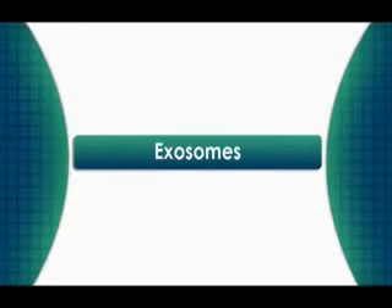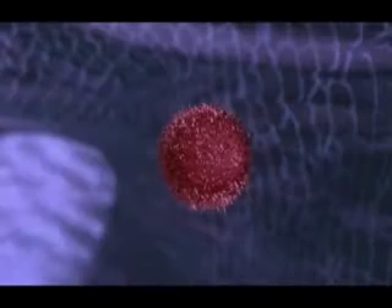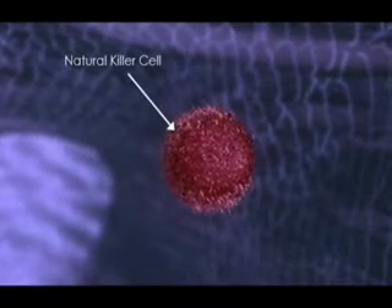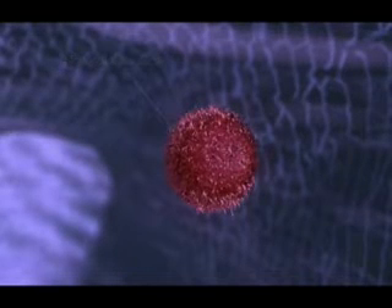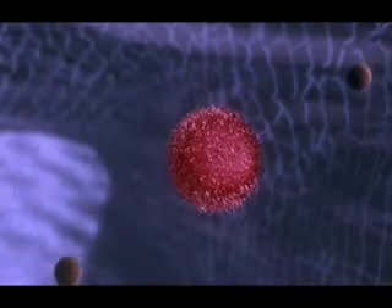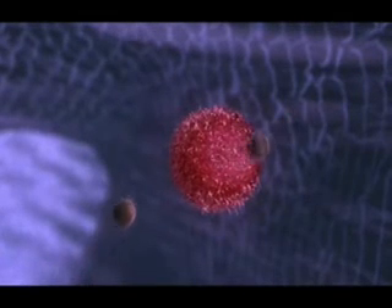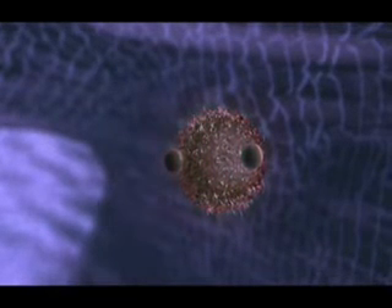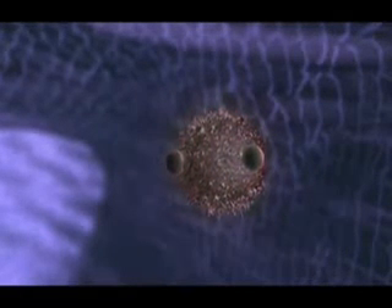The ninth factor that affects the way cancer grows and spreads is exosomes. Cancer cells and tumors are intelligent and they send out these little bombs called exosomes that target the natural killer cells of our immune system and down-regulate them, or try to make them ineffective, because they know that the immune system is out to destroy them.